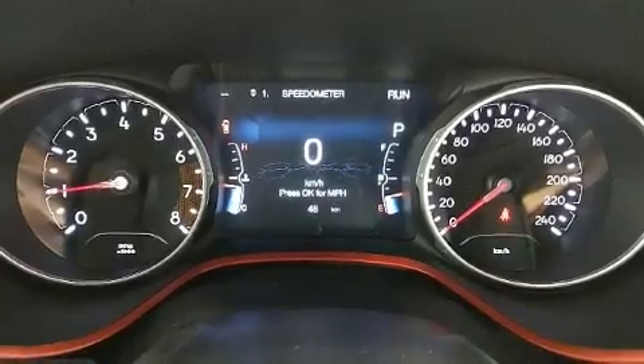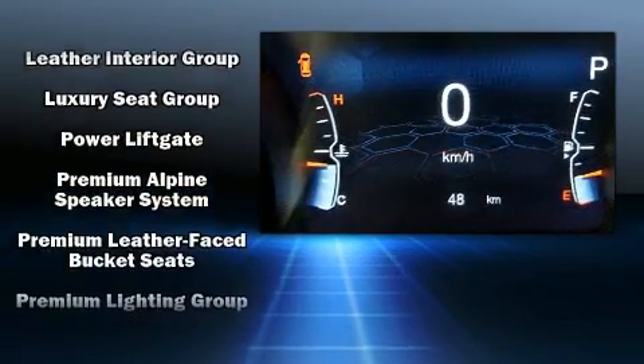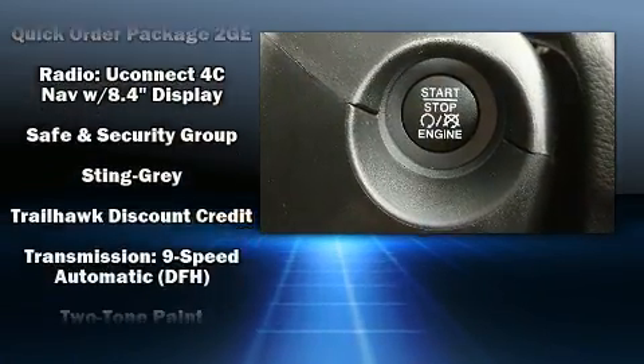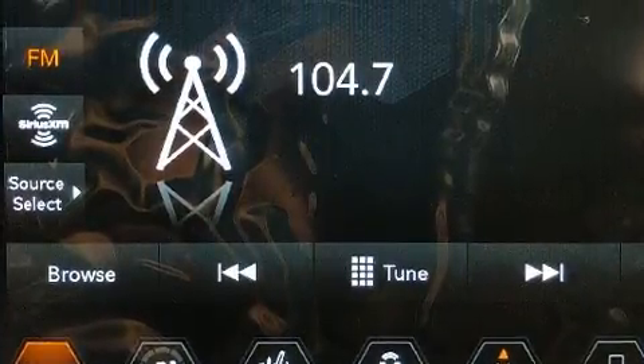Jeep ensures the safety and security of its passengers with equipment such as dual front impact airbags, head curtain airbags, traction control, anti-whiplash front head restraint, a security system, an emergency communication system, and four-wheel disc brakes with ABS.